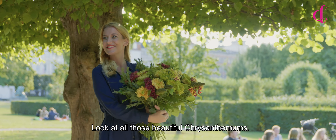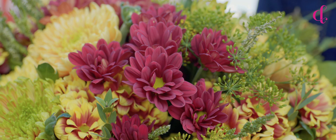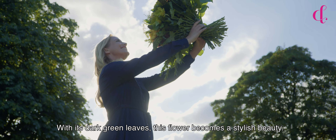Look at all those beautiful chrysanthemums. The Mexicano has a beautiful dark red color with its dark green leaves — this flower becomes a stylish beauty.